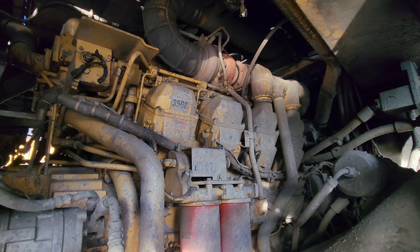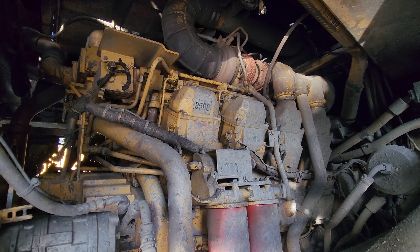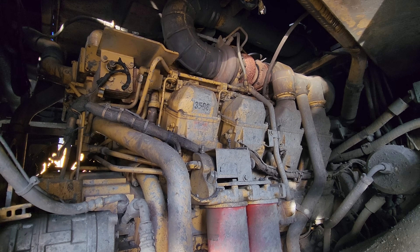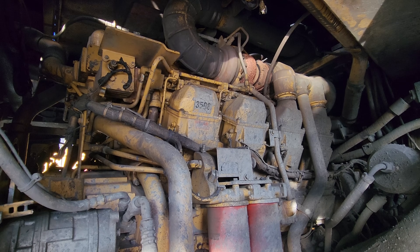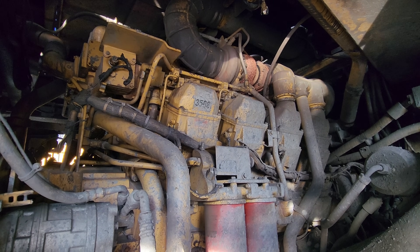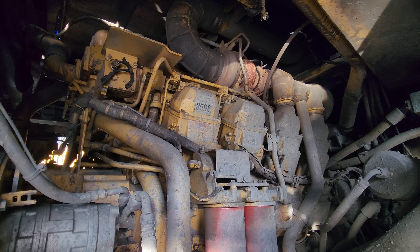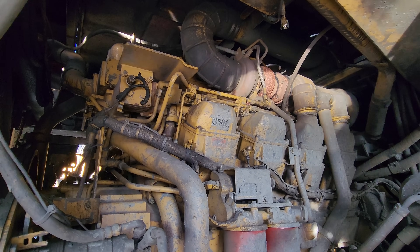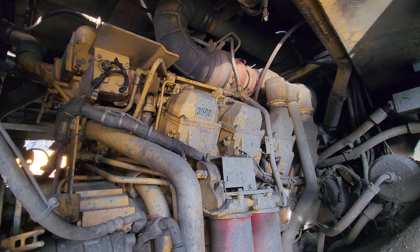Power for the 777-D comes from a Caterpillar 3508B EUI, four-stroke direct injection, twin-turbocharged and after-cooled 34.5-liter V8 diesel engine, which you can see looking right under the hood here. This engine develops 938 horsepower at 1,750 rpm and 3,476 foot-pounds of torque at 1,300 rpm. The engine features a 23% torque rise for high lugging force during acceleration and less downshifting on grades, and also features a separate after-cooling circuit to operate cooler than jacket water temperature for denser air charge and improved combustion.